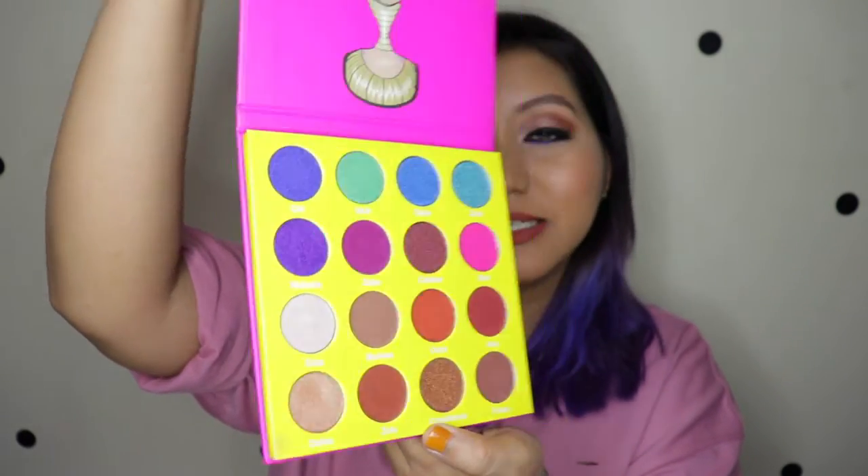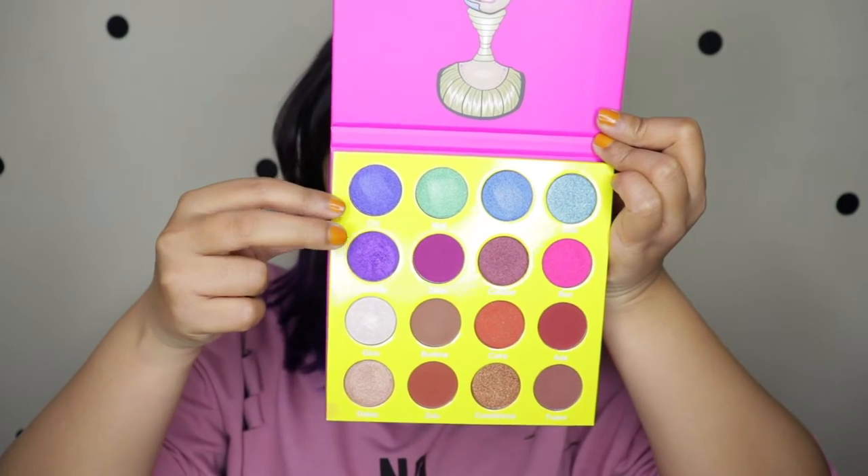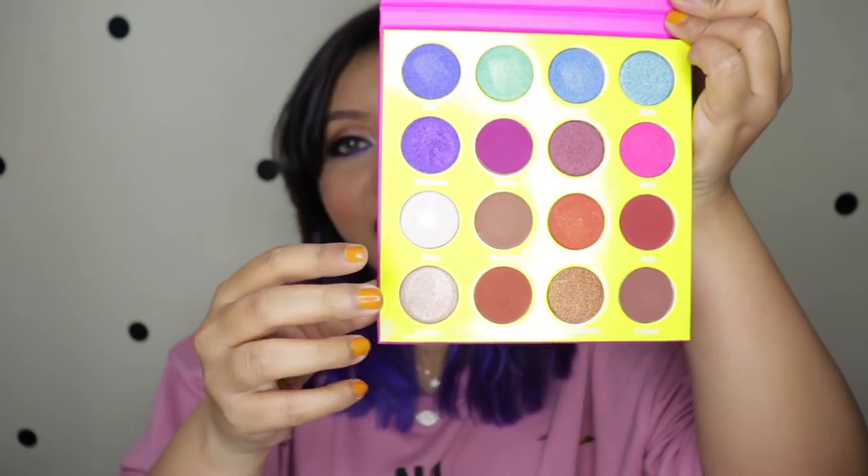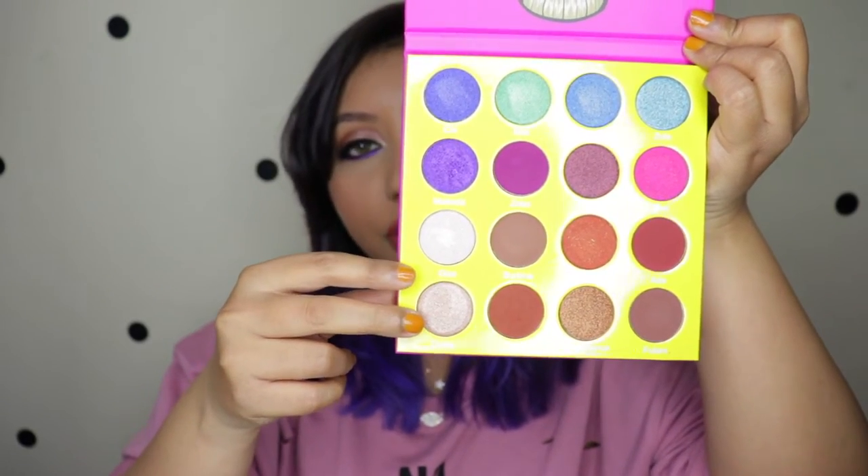This is one of the most beautiful palettes I have ever laid my eyes on. These two rows right here are perfect for colorful eye looks — I was looking for a palette that is colorful with pigmentation on point, and this was it. The last two rows are more of a warm, beautiful brownie-burgundy, golden, white-golden kind of shade range.